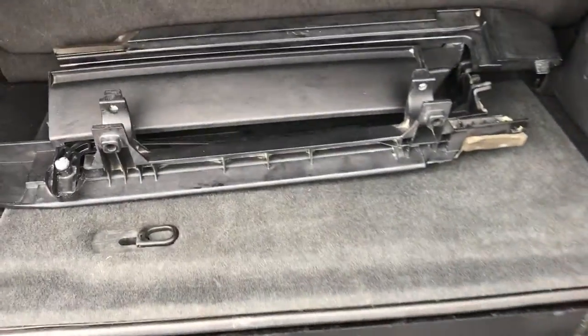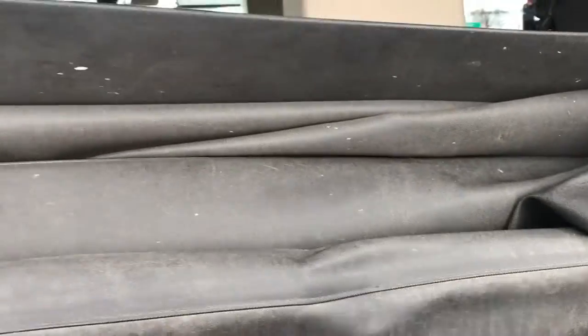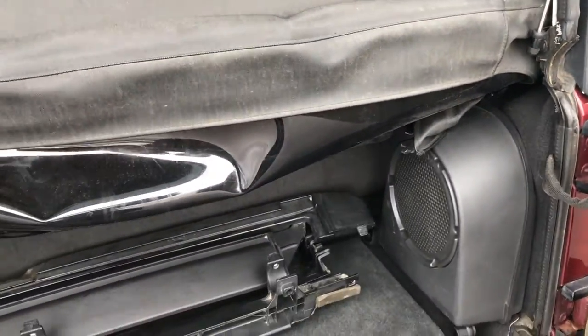Those are the soft top pieces right there, and it also has a factory subwoofer. We have the soft top in the vehicle so if you come, you can just test drive it without having to worry about moving the soft top — it's in real nice condition as well.